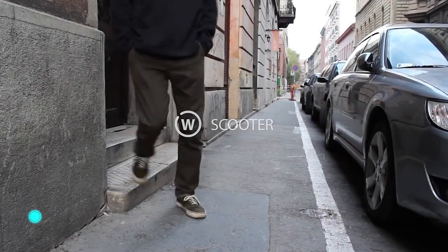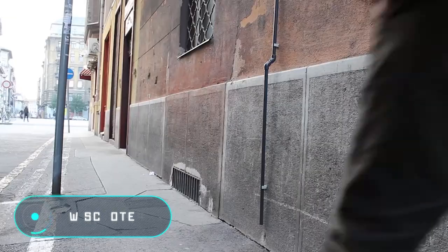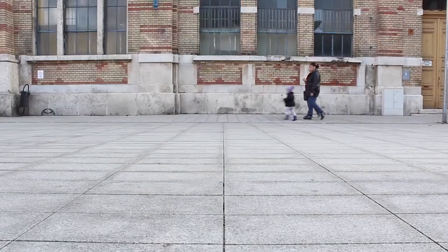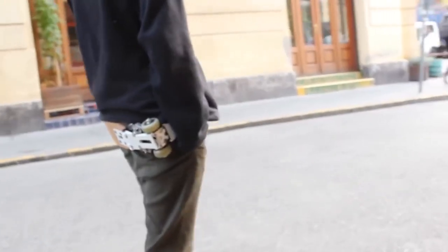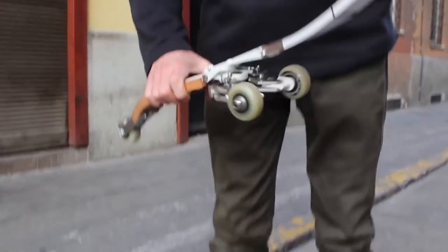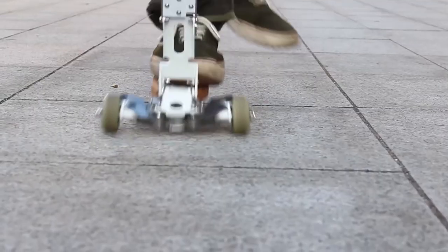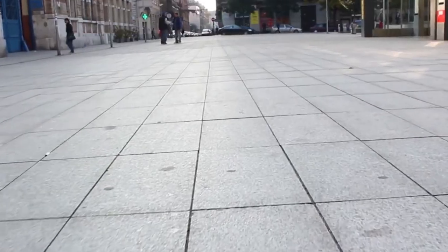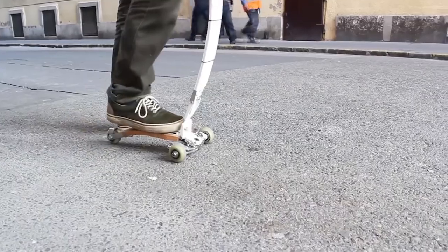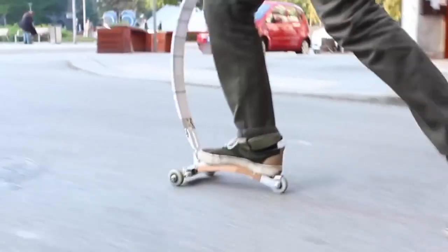The W Scooter is an ultra-compact kickboard whose main function is to travel short distances in the city. Its small size and folding system allow the W Scooter to be combined with public transport. The creators recommend transporting the vehicle by attaching it to a belt after the trip.